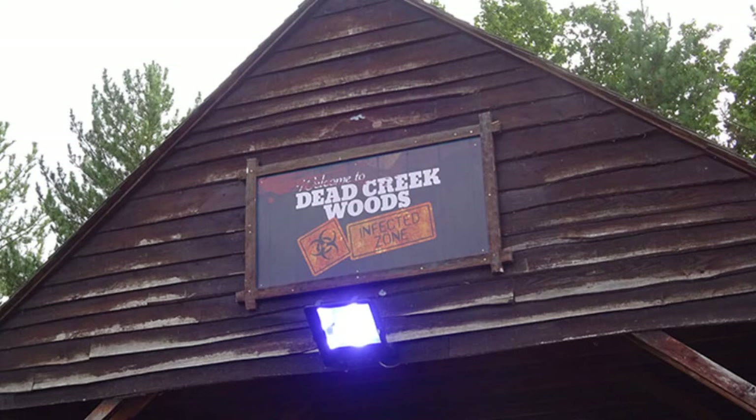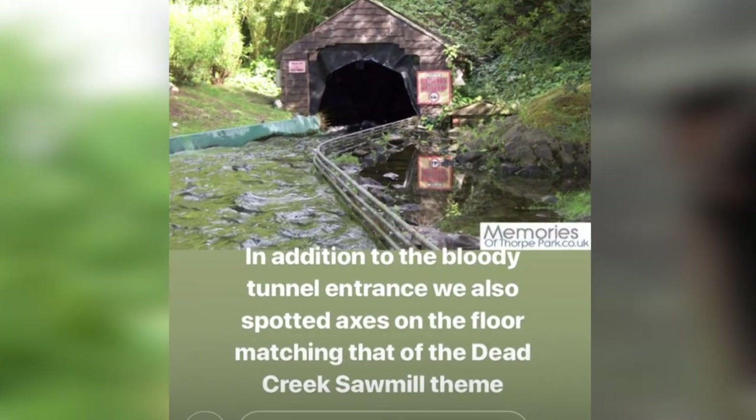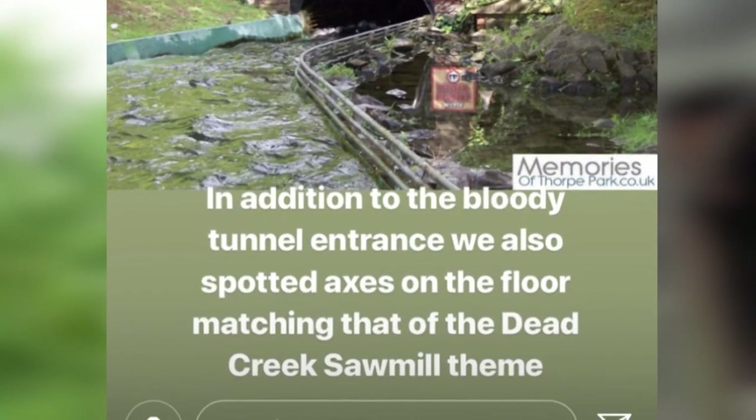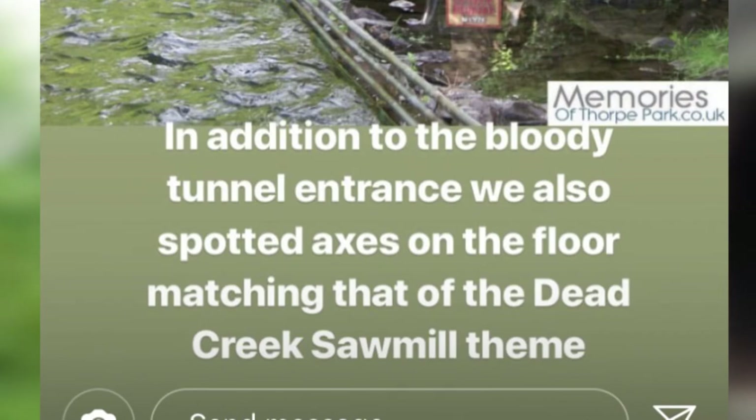Secondly, it's all about the sawmill maze. Thorpe Park hasn't given us many clues about it yet, but at the end I'll be giving you some clues they've posted on their Twitter page. An Instagrammer called Bean Park Loop — make sure to check them out — noticed that it could possibly be the entrance, or one of the paths of the ride, going through the tunnel — the first tunnel upwards of the Logger's Leap attraction. As they put in bold writing: in addition to the bloody tunnel entrance, we also spotted axes on the floor matching the Creekwood Sawmill theme.